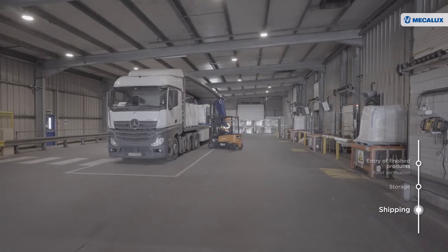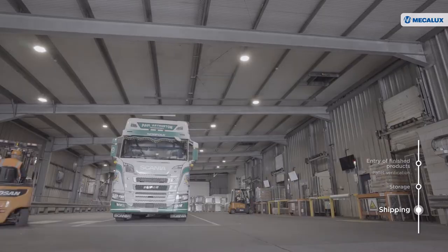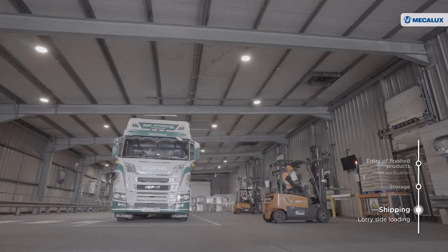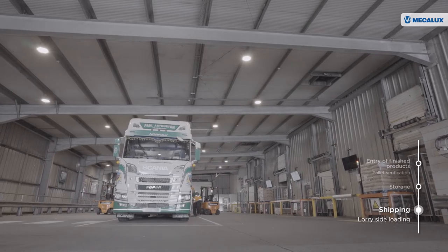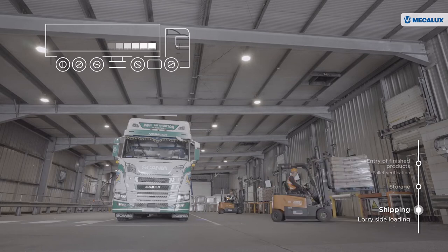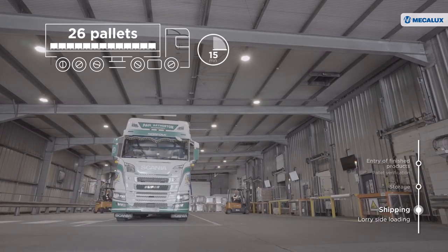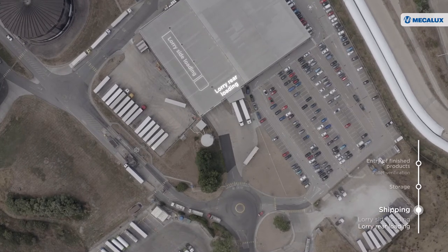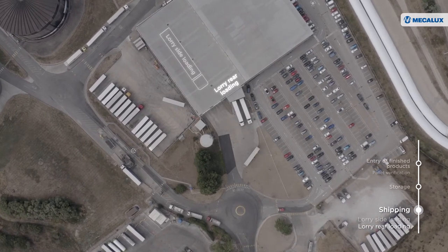It consists of four conveyor lines where the goods to be shipped are grouped. Operators load the goods through the side openings of the lorry. With this system, as many as 104 pallets per hour can be loaded, or one lorry with 26 pallets every 15 minutes. A secondary loading dock has also been set up in the warehouse for loading products through the back of the lorry.